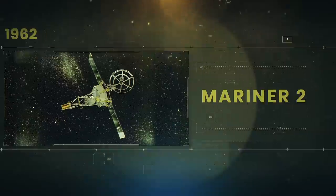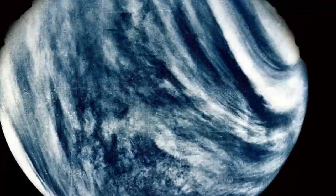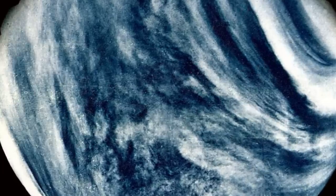The first close-up image of the planet was sent by the Mariner 10 probe in 1974. The image was edited to show what Venus would look like in color, as seen by human eyes. It shows thick clouds of carbon dioxide that envelop the red-hot planet.